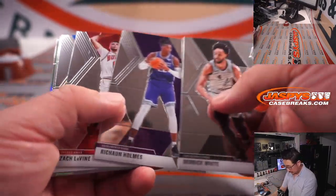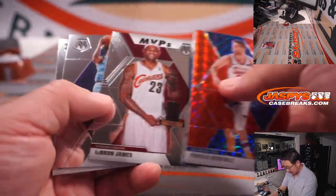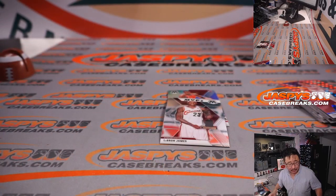We've got a rookie silver Nasir Little, Korkmaz, Kendrick Nunn, we've got a LeBron, Brandon Clark, and a Nikola Melly. All right, so nothing too crazy there.